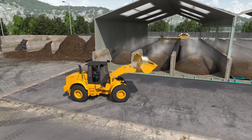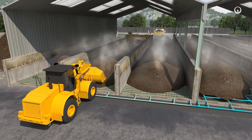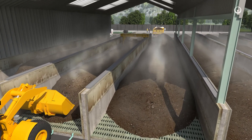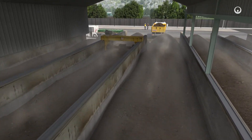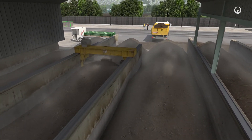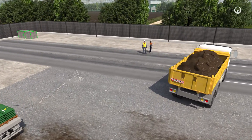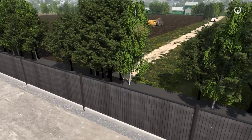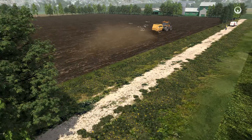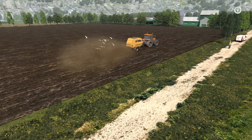Mixed with vegetable co-products at an industrial composting facility, sludge is transformed into organic soil amendments. Kept at a controlled temperature, regularly turned and aerated, the material ferments to produce a compost rich in organic matter, nitrogen and phosphorus. Spread on fields, the compost provides controlled soil fertilization and helps combat greenhouse gas emissions by returning the carbon it contains to the soil.